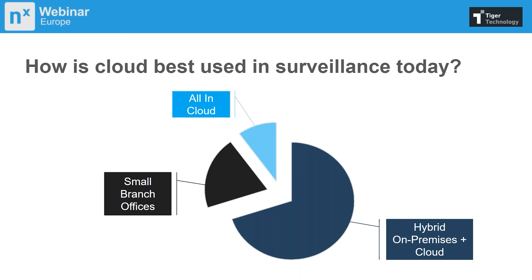When we look at the surveillance market today, yes, some people are putting recording servers and software fully in the cloud, but they're still in the minority because of cost and the need to redeploy a complete infrastructure. We're seeing that the bulk of customers already have an existing NX Witness deployment and simply want to leverage the cloud to secure their video surveillance, have disaster recovery, or extend their retention period. This is where we come in.